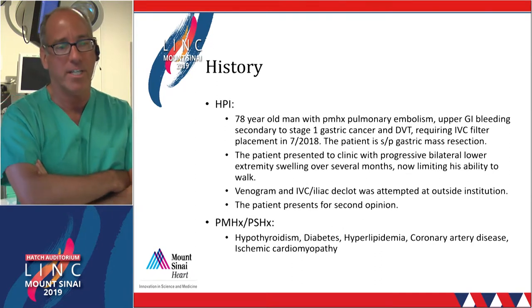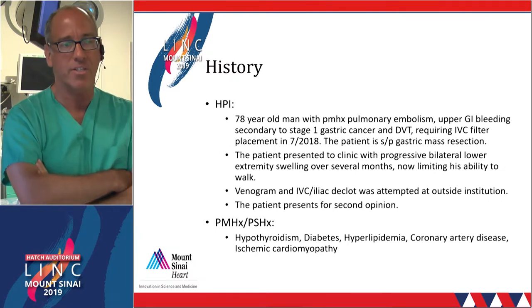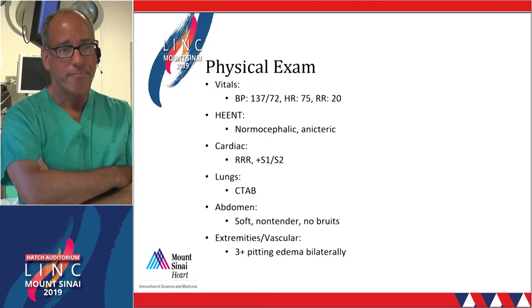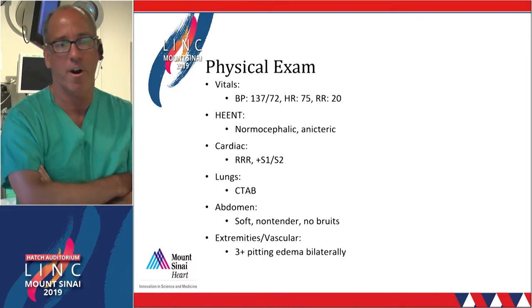His previous medical history is notable for CAD and ischemic cardiomyopathy. He has no known allergies and is on therapeutic warfarin. His vital signs are stable, and his physical exam, aside from extensive lower extremity pitting edema, was unremarkable.